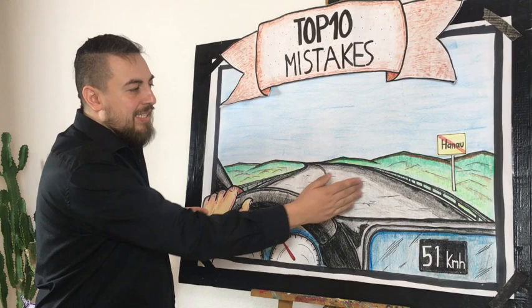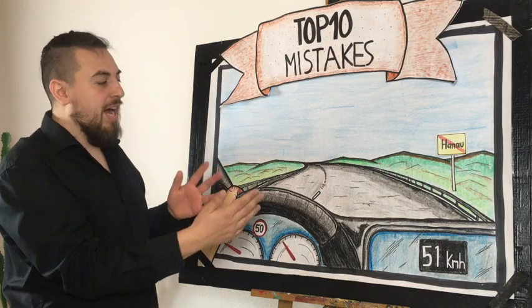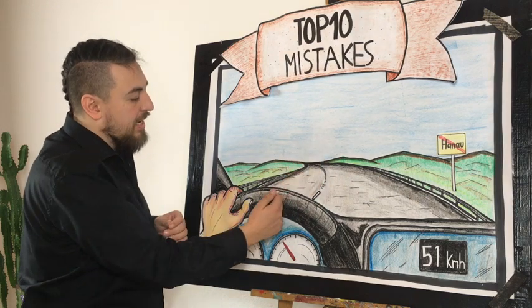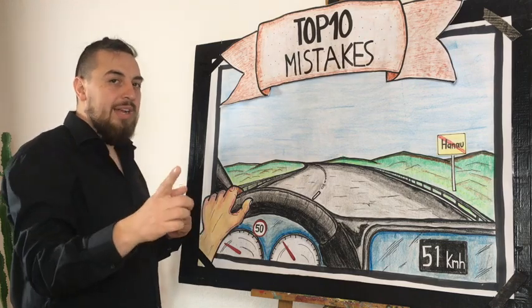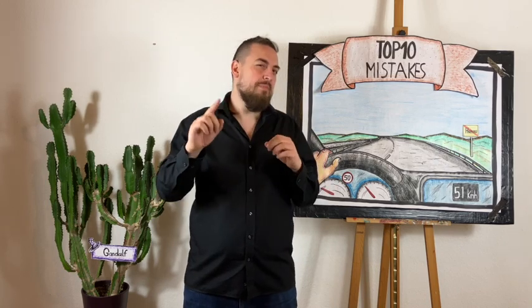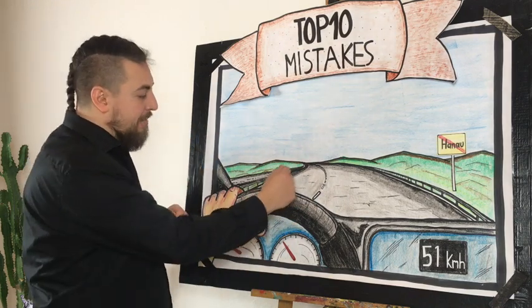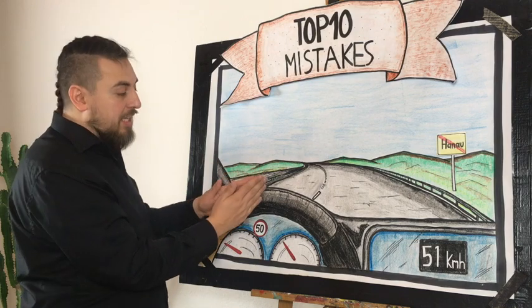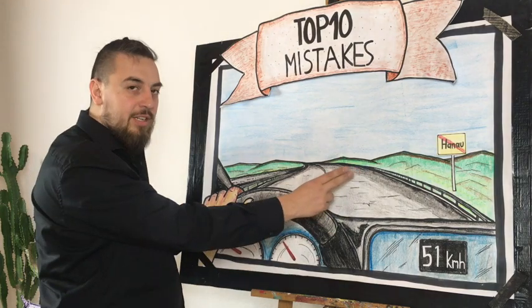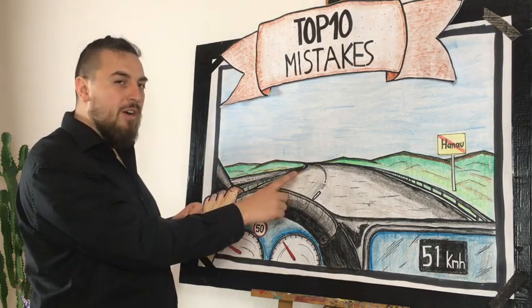When we pass the sign of leaving Hanau we are allowed to drive much faster. We are driving out of Hanau — it's a landscape road, one lane going straight ahead, another one coming towards us, so in that case it's 100. However, if there are two lanes going straight ahead and two lanes coming towards us, segregated through a barrier, then if you leave the village or town you are allowed to drive unlimited — no speed limit, even if you're not on a highway.